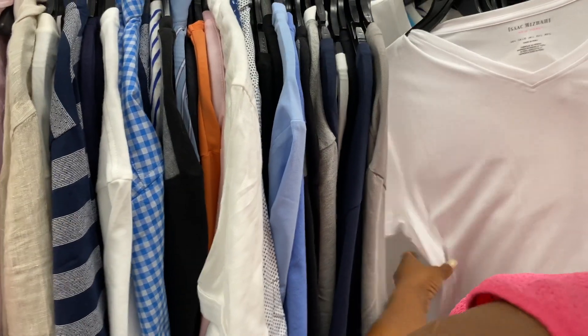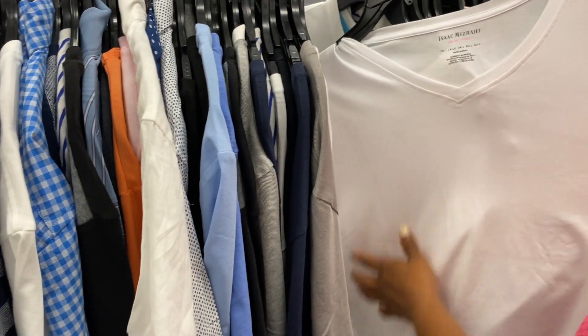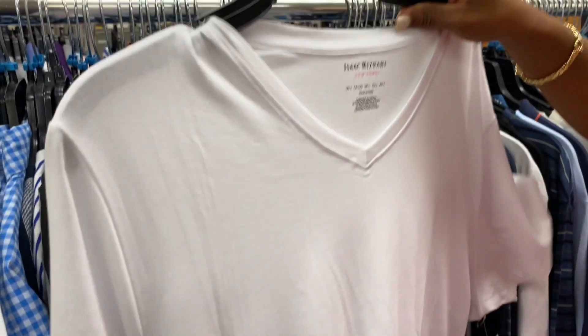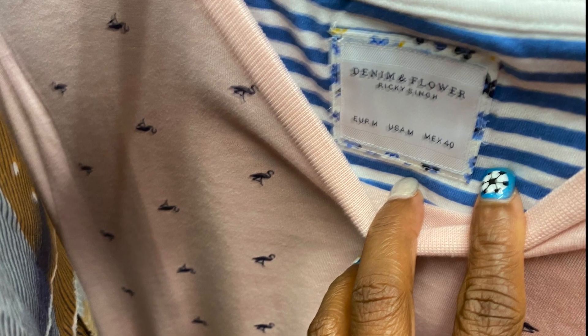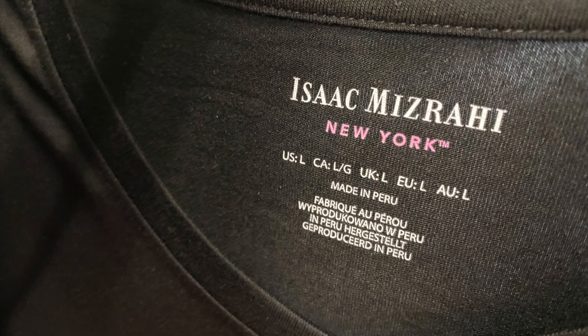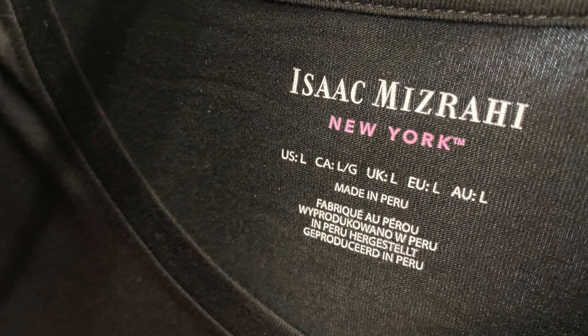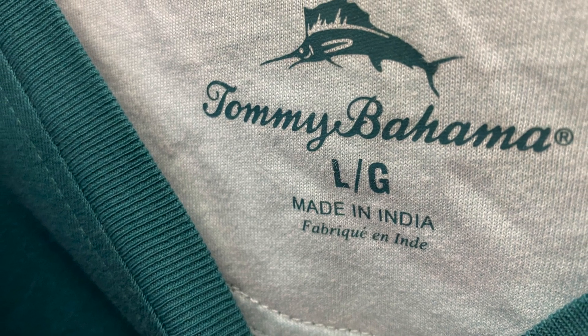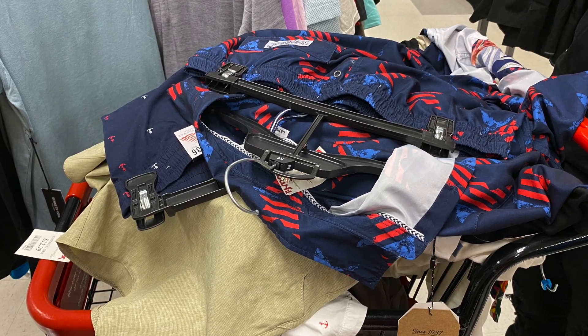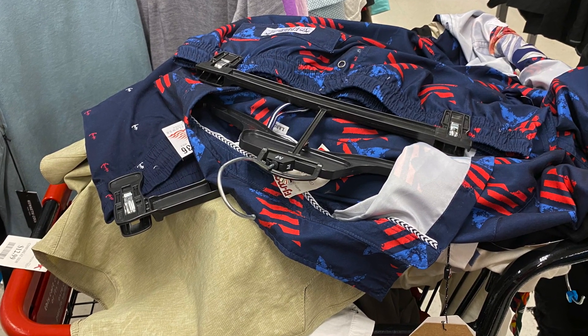Oh, this — I like this brand. I like these shirts. You want a white shirt? So here are some of my favorite brands: I like the Denim and Flower, Isaac Mizrahi — I'm probably saying that wrong — and Tommy Bahama. I found a lot of cute vacation-type wear, but they were all too tight.